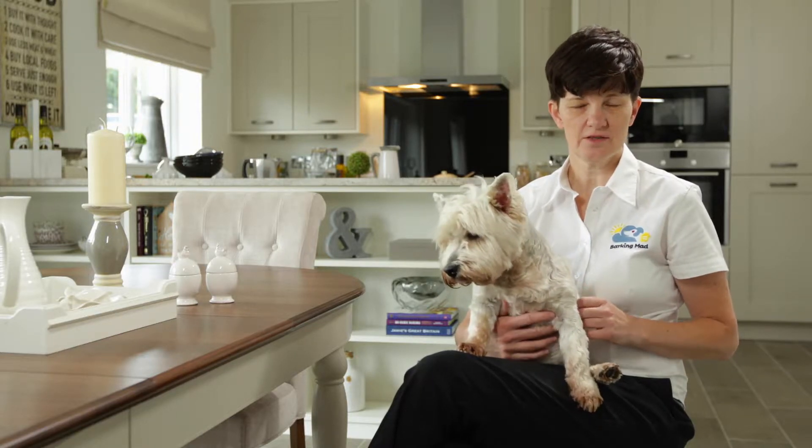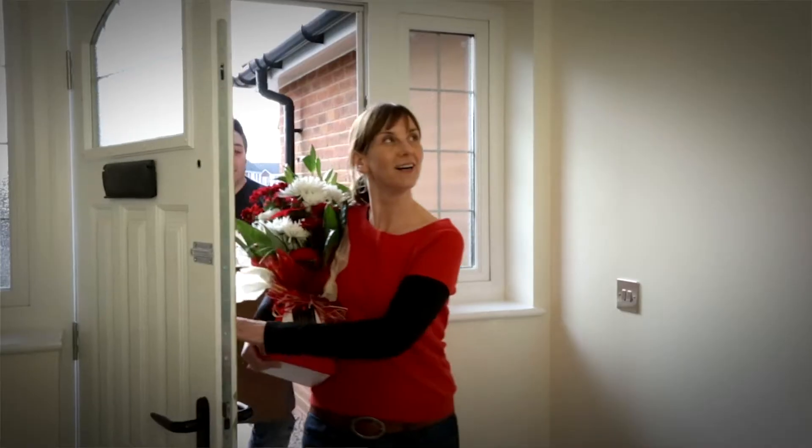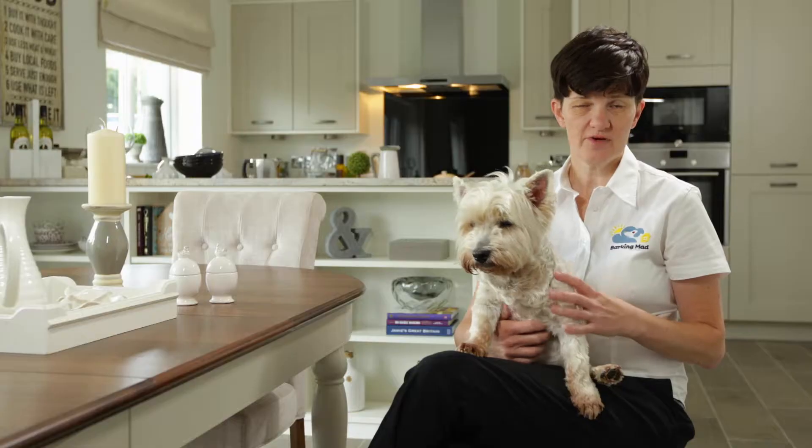Moving day can be stressful. Make sure that your dog is well taken care of on the actual day. There's lots going on — doors are open, people coming in and out. Make sure your dog is elsewhere. Either leave them with friends or leave them with someone like Barking Mad.